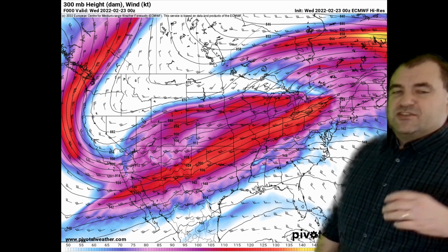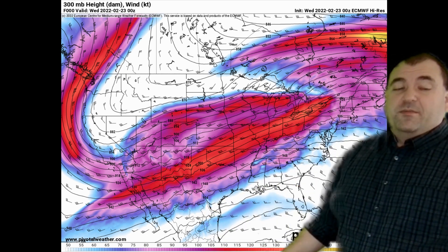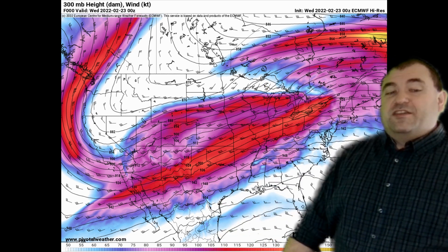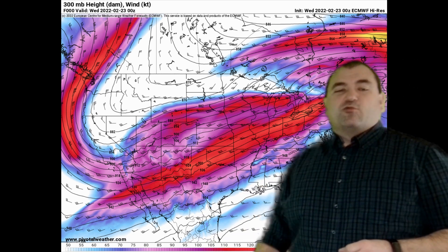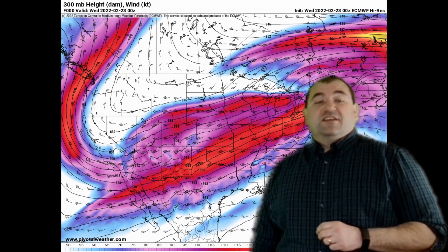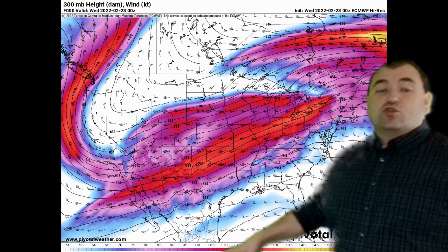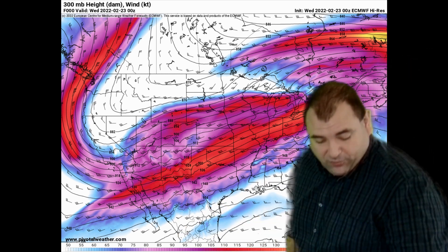The storm isn't going to be overly strong, but it's going to have lots of moisture, and with the redevelopment it's going to hang around long enough to give us a significant snowstorm. Unlike hurricanes, when it comes to winter storms it's not always about raw strength — it's about where you are temperature-wise and how much moisture is involved. That plays a big role in snow totals. This won't be an overly windy storm.